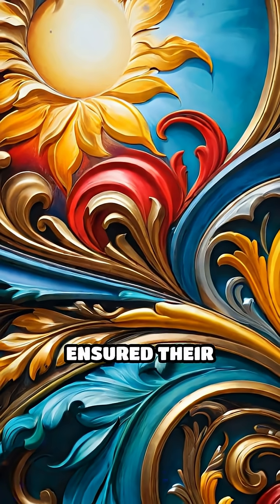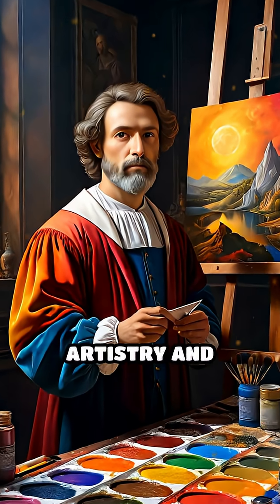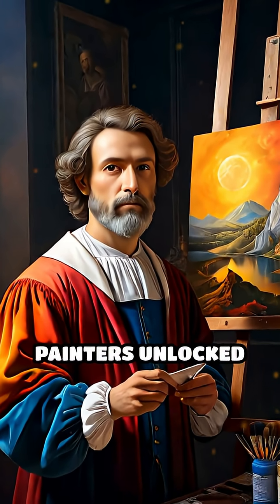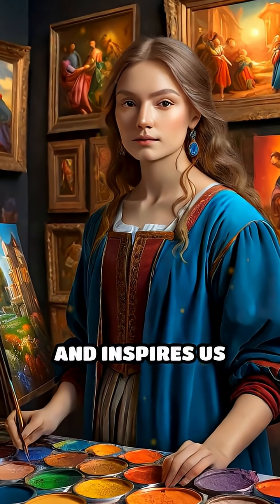This intricate chemistry ensured their longevity and brilliance. Through a blend of artistry and alchemy, Renaissance painters unlocked a spectrum of colors that still captivates and inspires us today.